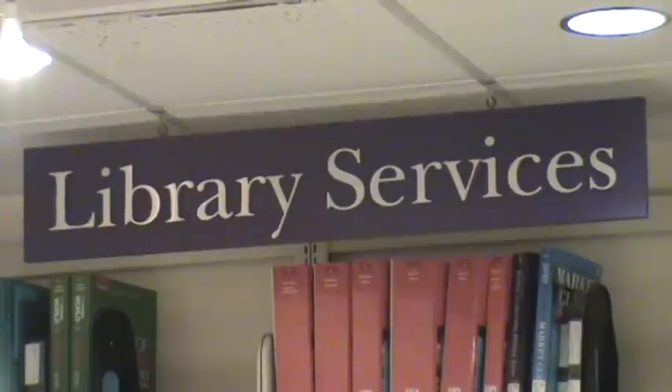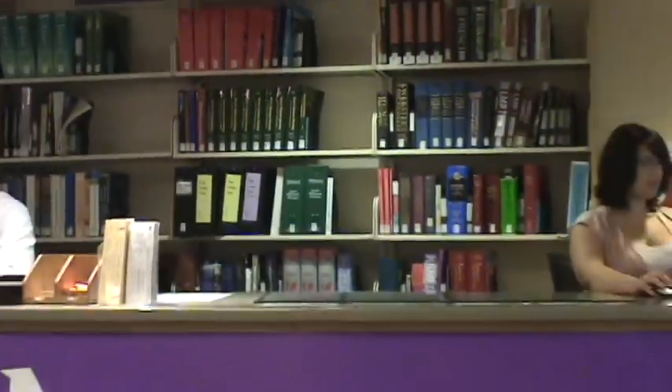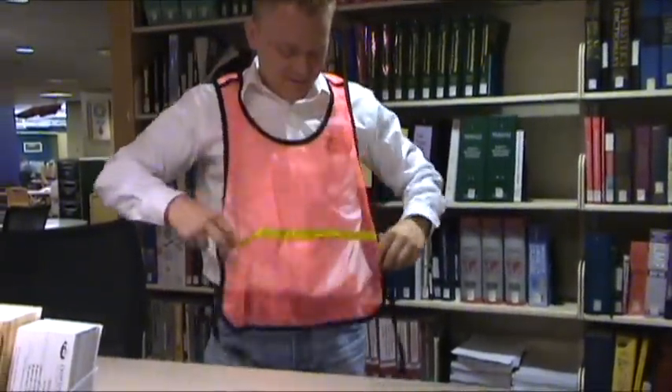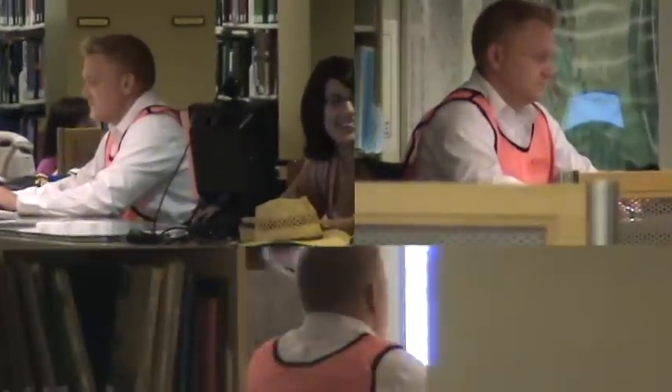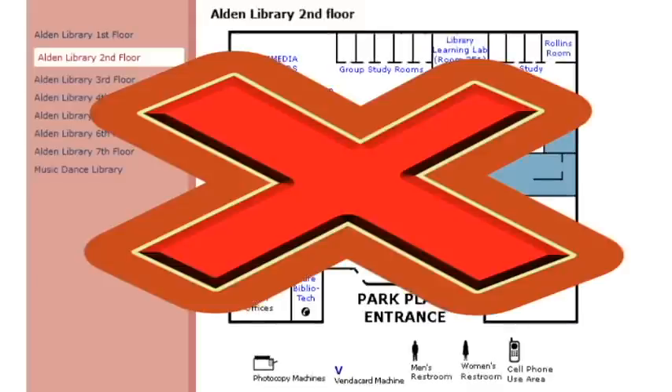The sign above the reference desk reads Library Services, but do not be confused. This is the reference desk. The reference desk can be seen from nearly every corner of the Learning Commons. If you cannot see the reference desk, you are likely not on the second floor of Alden Library.